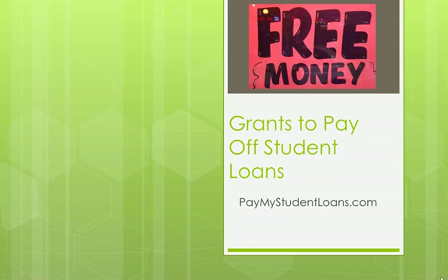Hi, John from PayMyStudentLoans.com, and today I'm going to talk about one of my favorite topics, and that's free money — that is grants to pay off student loans. There are literally thousands of grants out there, and this is going to give you a high-level view of what some of them are that might be applicable to you and where to go to get more information.